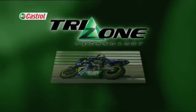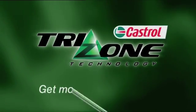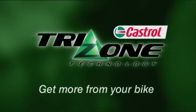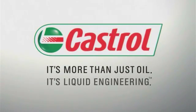Castrol TriZone technology. Helping you to get more from your bike. It's more than just oil, it's liquid engineering.